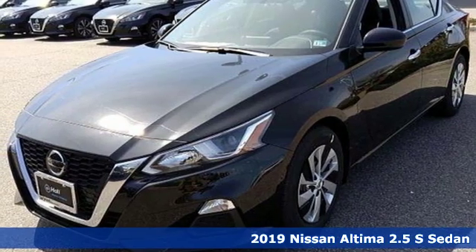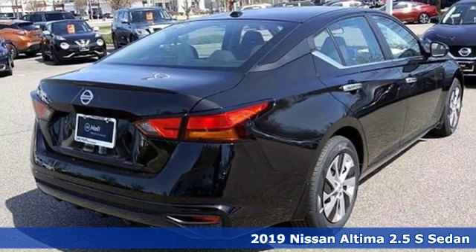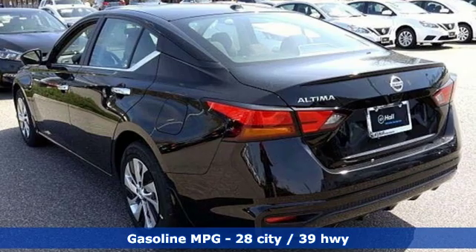Here's the new 2019 Nissan Altima. This sedan comes equipped with a suite of standard safety, driving, and convenience features aimed to inspire certainty behind the wheel.